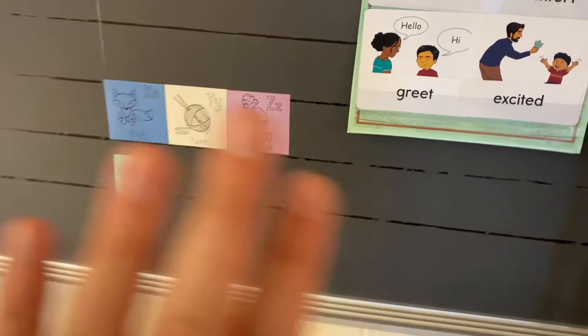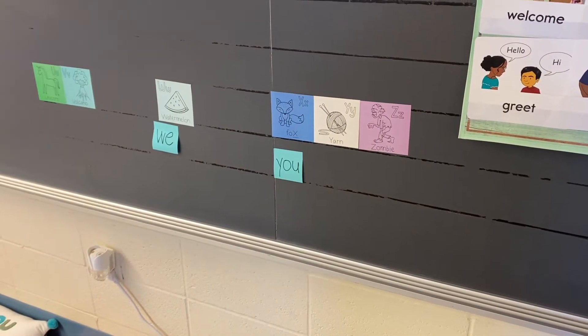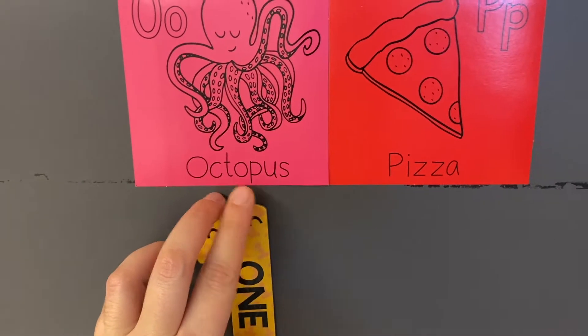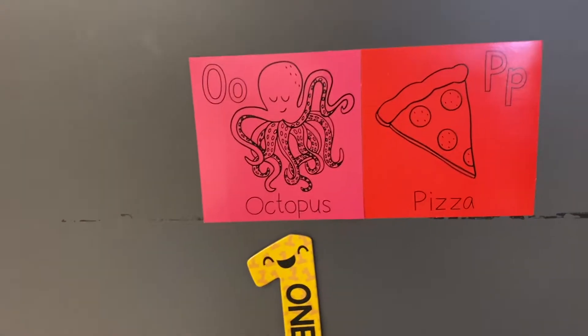And then my word wall is right here. I'm not going to show you the whole thing because I do have their students' names on it, but I have our sight words. And then right here, you can see I've stuck number magnets — I found these in the Target Dollar Spot last year. And then I do have the students' names on there as well.